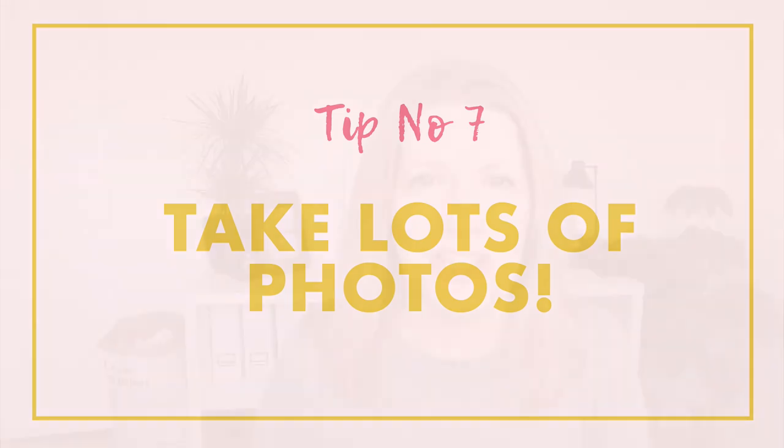Tip number seven is to take lots of photos. If you have a digital camera then it doesn't cost you anything — you can get them back into the computer and just get rid of the ones you don't like. I would experiment with different angles. We tend to stand up and snap a picture from our normal viewpoint, but I would encourage you to move around your subject — lie down on the ground on your belly, or get above your subject and shoot down. As you change your angle from the normal viewpoint you're going to get a more interesting photo.